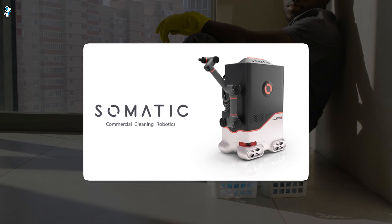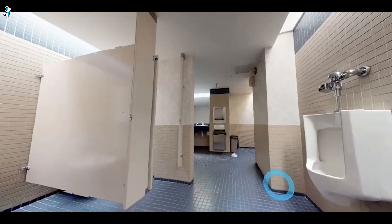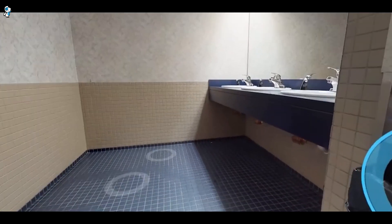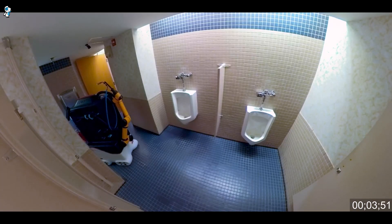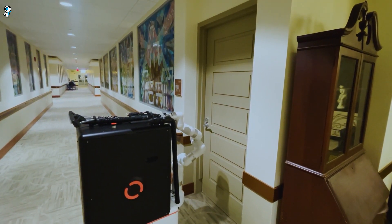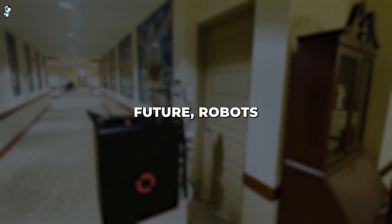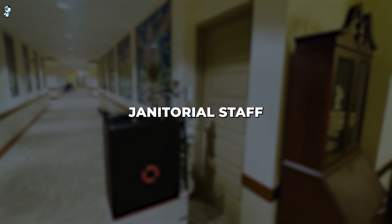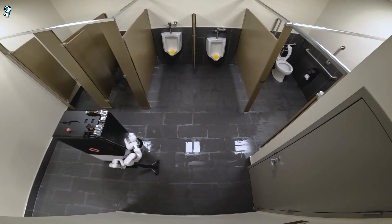As routine cleaning tasks are increasingly automated, these vulnerable workers could face even greater hurdles in finding stable employment. That said, robots like Somatic's toilet cleaner won't completely eliminate janitors just yet. Though advanced, the robot still faces limitations and relies on occasional human assistance to handle complex spills or messy situations that its AI can't comprehend. It also can't repair itself if broken, make judgment calls about cleaning needs, or fully sanitise bathrooms without some human supervision. For the foreseeable future, robots will work alongside some human janitorial staff rather than replace them fully.